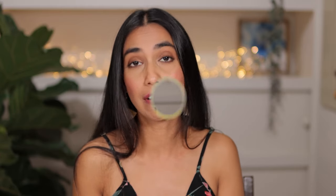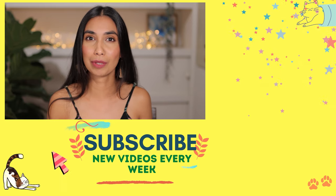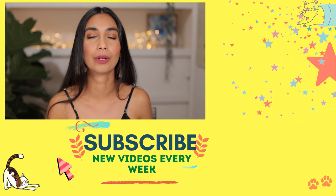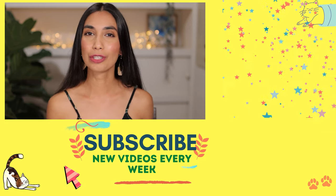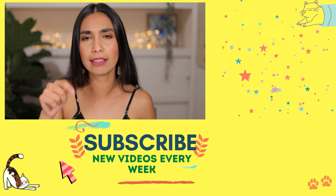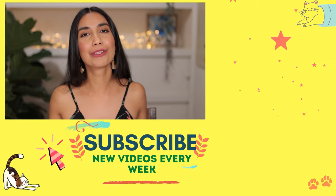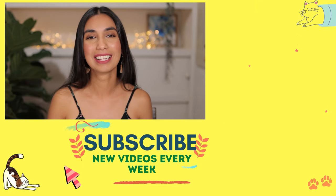Those were all my swatches of Huda Beauty lipsticks. There are a few I would avoid if you're close to my skin tone — warm yellow undertones — and there are some specific ones I think you will love. I really hope you guys enjoyed these swatches. If you did, comment down below, hit that subscribe button, and I will see you guys in my next video!